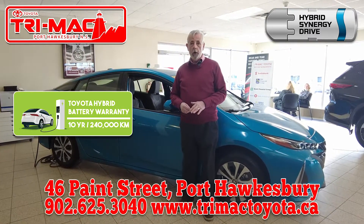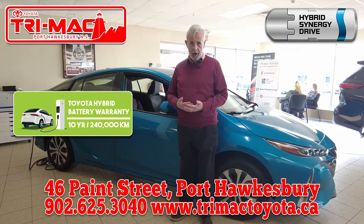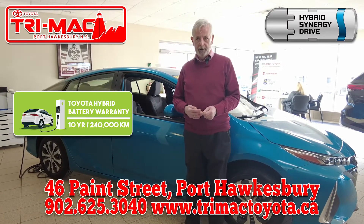If you'd like to know more about hybrids, or would like to experience a test drive in one of our hybrid models, you're welcome to visit us today at 46 Paint Street in Port Hawksbury.